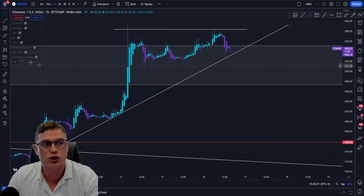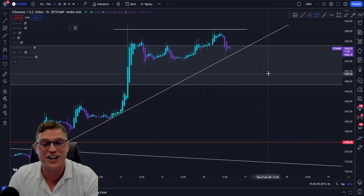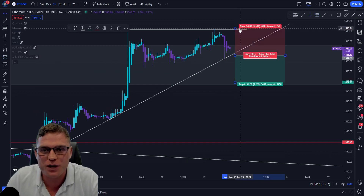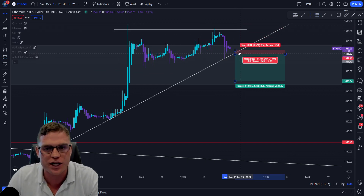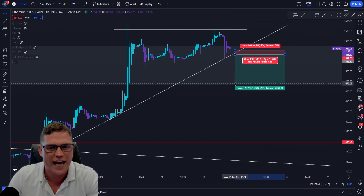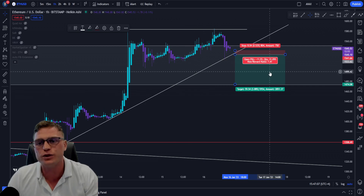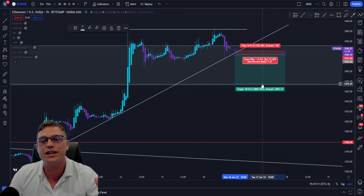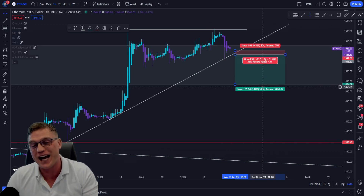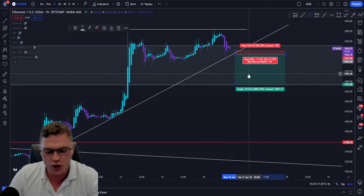If we break below this bullish trend line, I am looking at a potential quick short position on the hourly. The trade looks something like this: should we break below this bullish trend line, we have a nice tight stop loss. I'm looking for that confirmation candle, and I'm taking the bottom based on multiple levels I've shown. That gives a risk-to-reward ratio of 7.41 — a potential profit of 3.88% with no leverage, and a potential loss of 0.52%. Always do your own research.